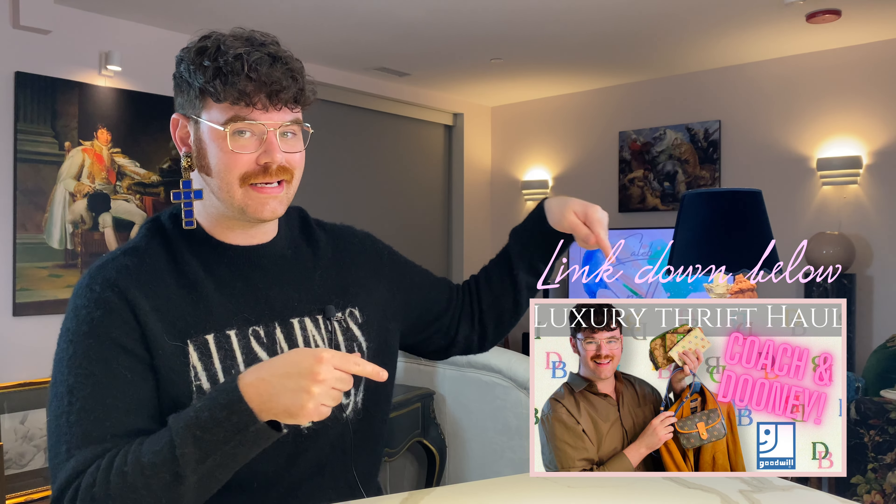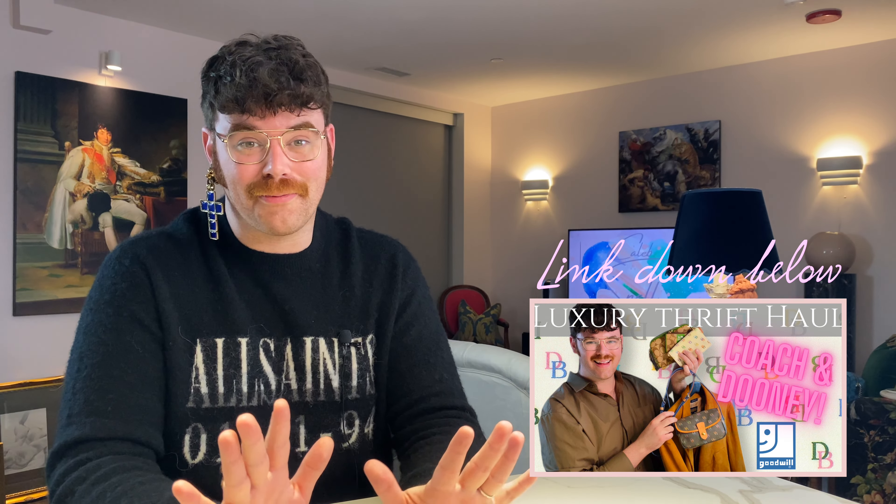If you haven't caught that last haul yet, the link is down in the description. We're going to start with one of my favorites — Dooney & Burke. Now you're thinking, Caleb — Dooney & Burke? Hear me out.